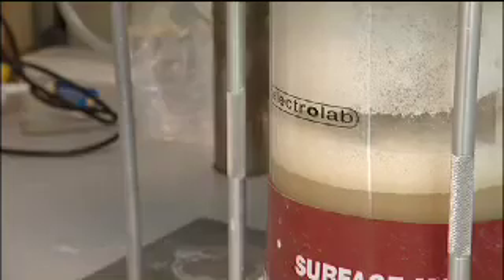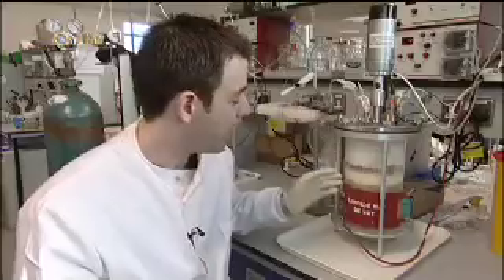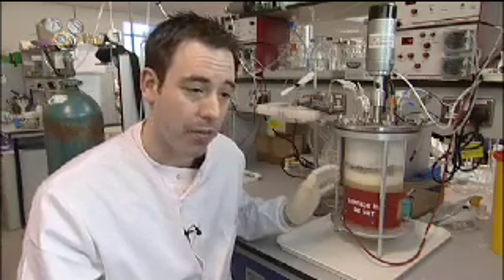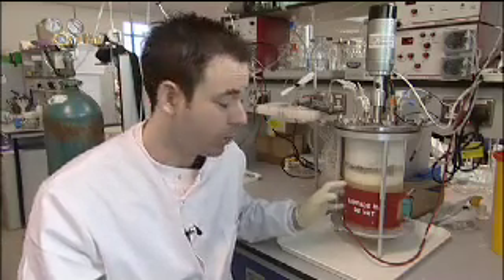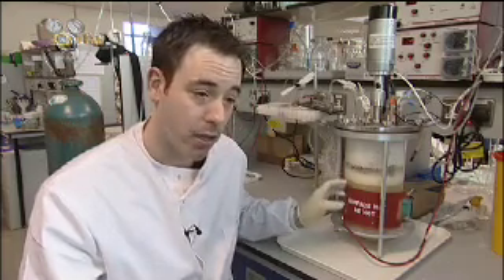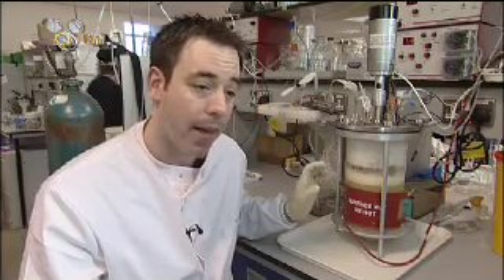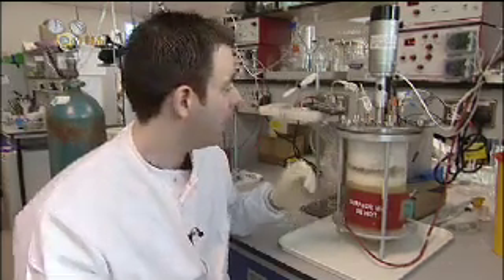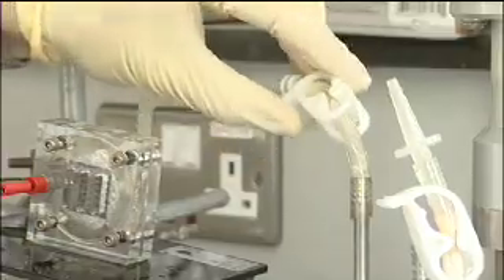So, how does it work? Here you have a fermenter with a confectionary waste. I've added E.coli and flushed it with nitrogen to get rid of all the oxygen. Under these circumstances, the E.coli convert the sugar and the chocolate to a range of acids, and then it converts one of these acids into hydrogen and carbon dioxide, and hopefully it should work if we open this.